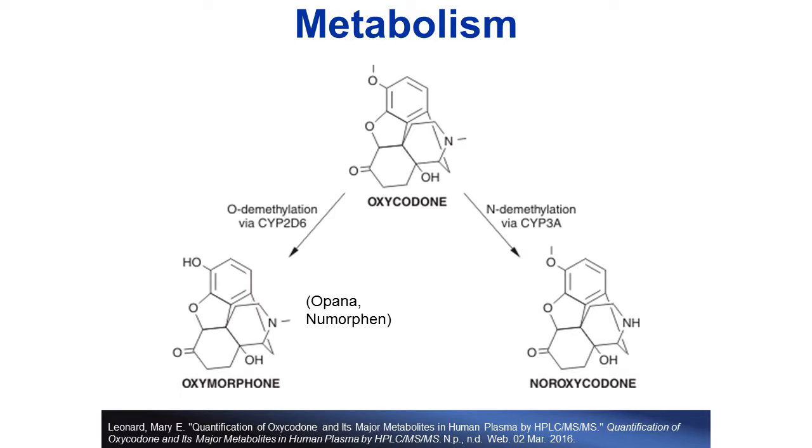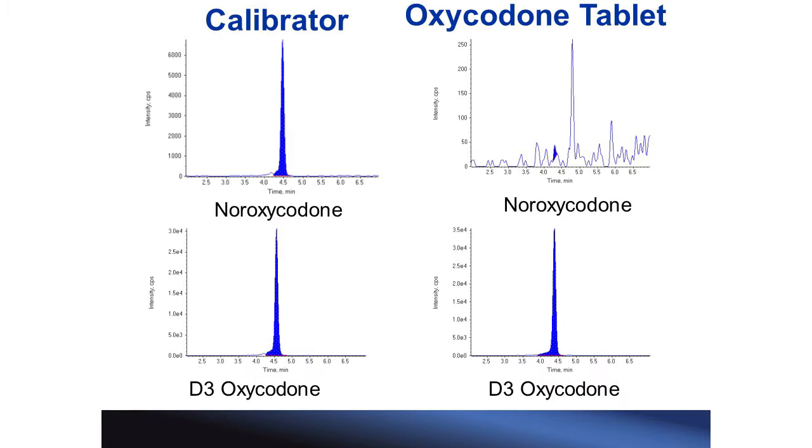Noroxycodone is not available as a prescription. Additionally, we obtained an oxycodone tablet and tested it for the presence of noroxycodone. On the left we have the drug and internal standard from the calibrator, and on the right we have the drug and internal standard from that oxycodone tablet. As you can see from the upper right-hand chromatogram, there was no noroxycodone present in that oxycodone tablet. Therefore, to the best of our knowledge, noroxycodone only exists when it is the product of metabolism by the human body.